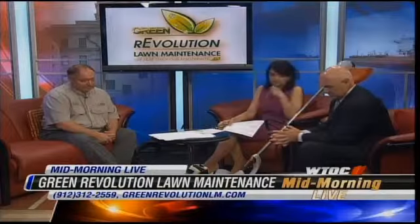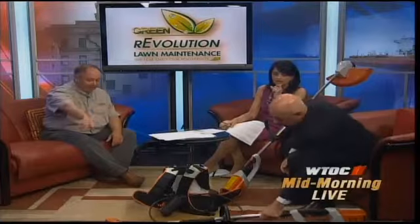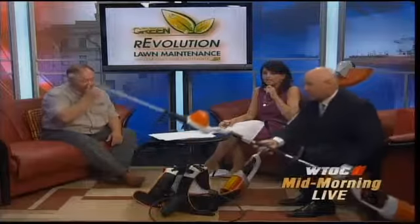You brought us some examples here, so tell us what we're looking at. This is a string trimmer and a hedge trimmer. This is a hedge trimmer — that's what Jody wanted to pick up.